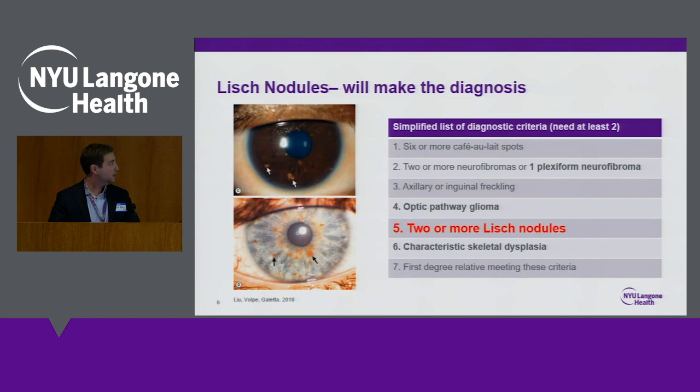On the list of diagnostic criteria, there are other things we can see on the eye exam that can help make the diagnosis of NF1 — so plexiform neurofibromas can occur around the eye, optic pathway gliomas, and also skeletal changes around the orbit or the bones around the eye can also occur in kids with NF1.